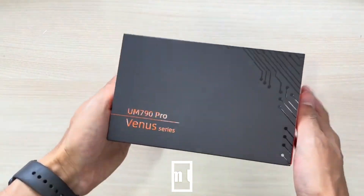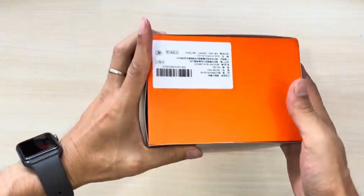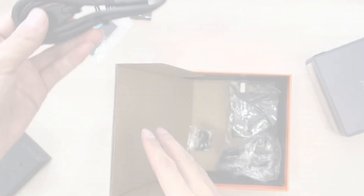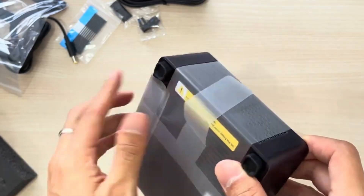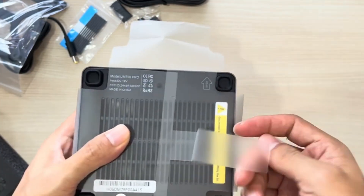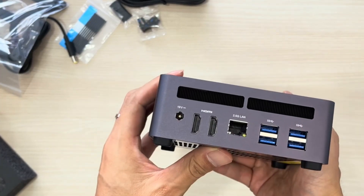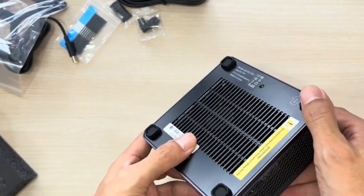Number 3: The Minisforum BD790i Plus is a compact mini PC powered by an AMD Ryzen 9 7900 processor, offering excellent performance for demanding tasks. Inside the well-designed compact box, you'll find the mini PC, a power adapter, and essential cables including HDMI and USB, for quick setup. It delivers exceptional performance with its AMD Ryzen 9 7900 processor and AMD Radeon graphics, ensuring smooth multitasking and content creation. With up to 64GB of DDR5 RAM, NVMe SSD storage, USB 4.0, Wi-Fi 6, and Bluetooth 5.3, it's perfect for any workspace.